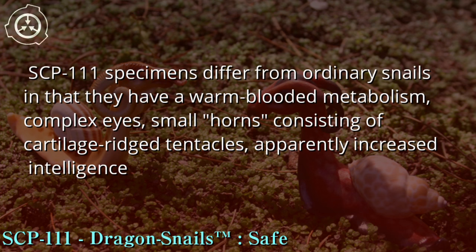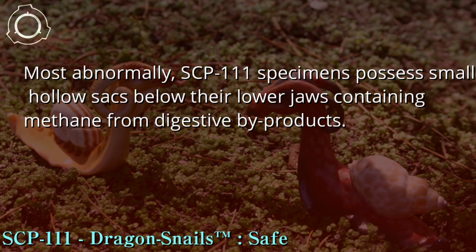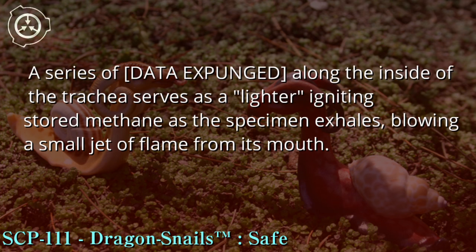SCP-111 specimens differ from ordinary snails in that they have a warm-blooded metabolism, complex small horns consisting of cartilage, ridge tentacles, apparently increased intelligence — personnel are requested to read the test log for examples — and a complex vertebrate-type jaw structure. Specimens also lay eggs possessing hardened shells. Most abnormally, SCP-111 specimens possess small hollow sacs below their lower jaws containing methane from digestive by-products. A series of [DATA EXPUNGED] along the inside of the trachea serves as a lighter, igniting stored methane as the specimen exhales.